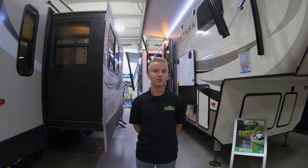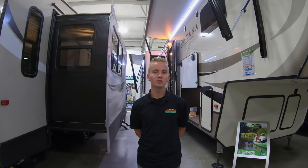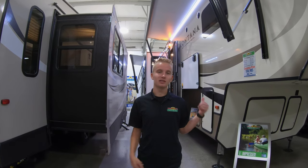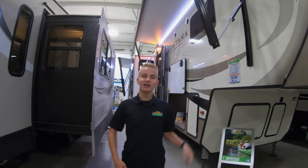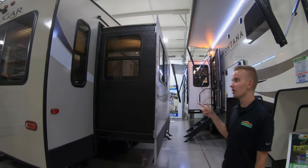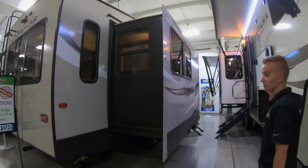Hey guys, it's Austin here with Walkthrough Winds today. We did a poll on Facebook and it was pretty close to a tie, so we're going to show you both a Cougar and a Montana. This is the Montana 3121 RL, and we have the Cougar 27 SGX over here. Let's first start with our Cougar and work our way up to the larger unit behind me.